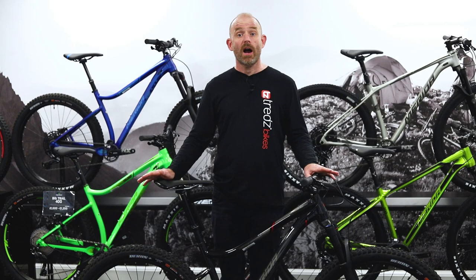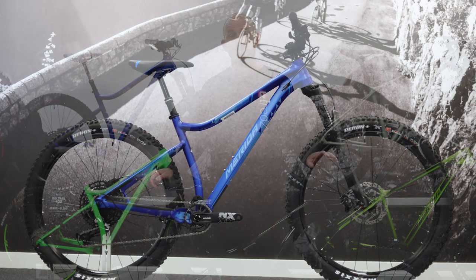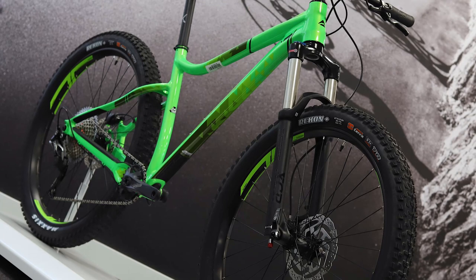The Merida Big Trail is a hardcore hardtail mountain bike that features plus-sized tyres and a longer travel suspension fork, combined with aggressive geometry that's perfect for tackling those more technical off-road trail centre tracks.